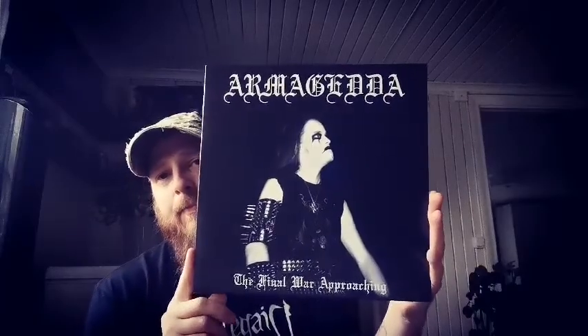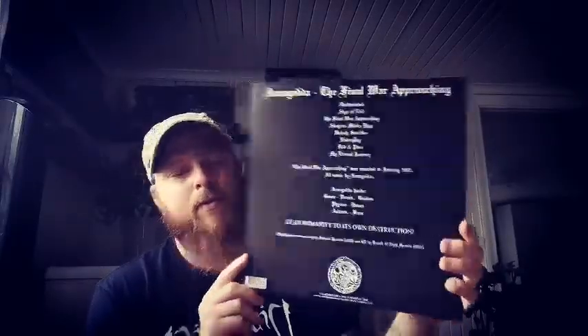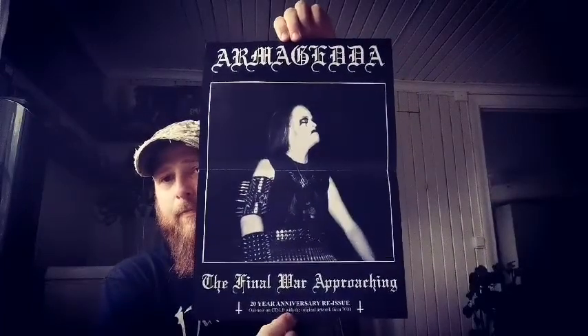And then the last one from Nordvies Productions — this is for a friend of mine so it's not for me, but I'll show it anyway. It's Armageddon, The Final War Approaching. Very nice release. You can see it's signed, so that's pretty nice. Comes with a poster as well. This has the original artwork — I have a press from Lithuania, I think, unofficial, so it has different artwork. But this has the original artwork. Really nice album this.